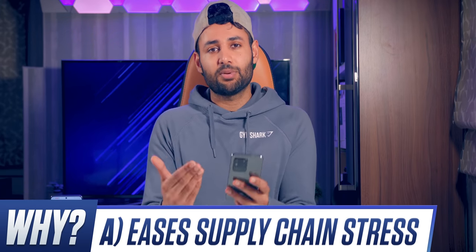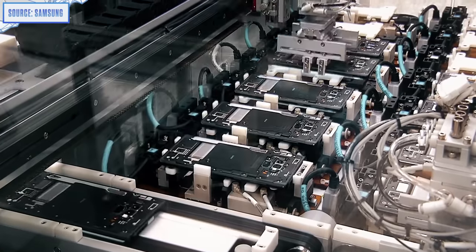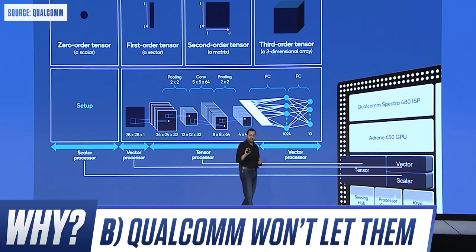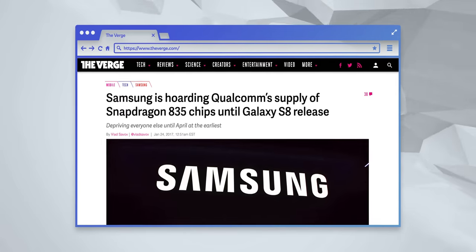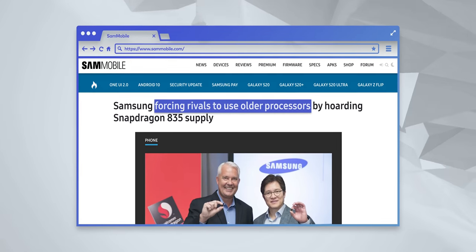If you search online, you won't find one consistent answer, but the way I see it there are three options. A: having Qualcomm on board eases supply chain stress — Samsung sells millions of flagship phones, so having another company producing parts eases that workload. B: Qualcomm doesn't let them — that company has an insane number of patents relating to the CDMA standard, so Samsung could be breaching some of them by adding it to their own chip. Or C: Qualcomm and Samsung have some sort of agreement or mutual understanding — Samsung keeps Exynos out of the US, and in return gets first dibs on Qualcomm's best. In 2017, Samsung apparently bought Qualcomm's entire first batch of Snapdragon 835 chips, leaving manufacturers like LG stuck with the year-old Snapdragon 821.